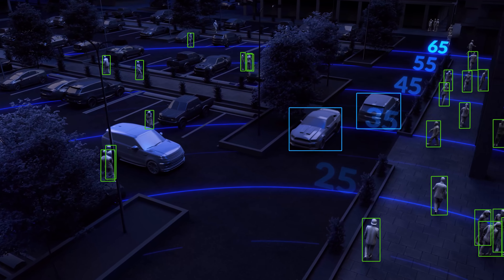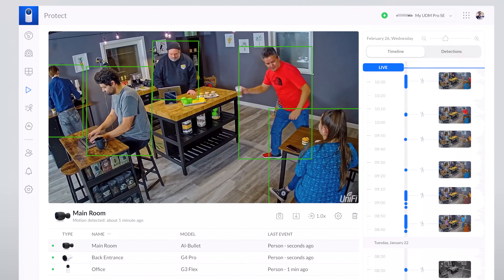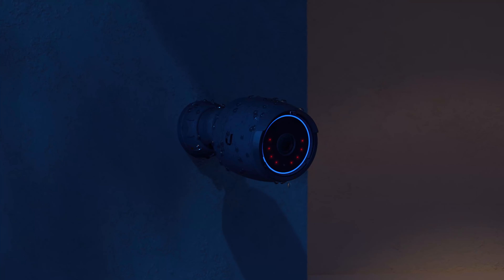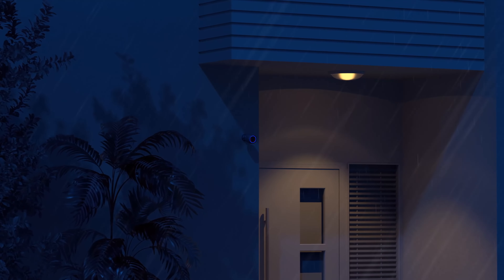The 4-megapixel wide-angle lens camera and built-in microphone let you stream smooth 30 frames per second video and crystal clear audio day or night. And it's completely weather and impact resistant, allowing for outdoor surveillance in even the harshest conditions.